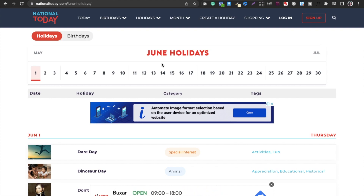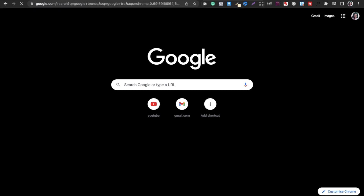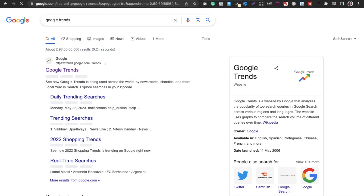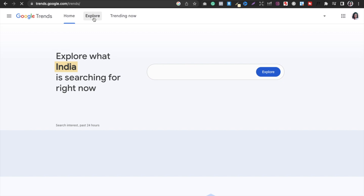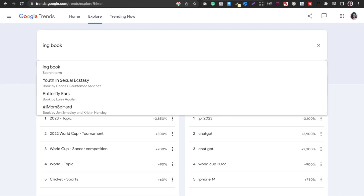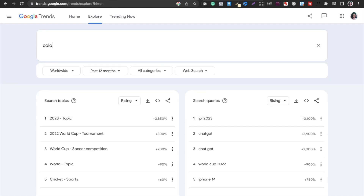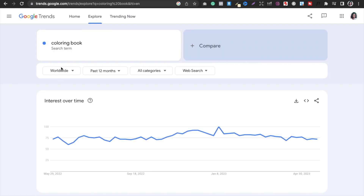The next strategy I use is Google Trends. Google Trends is a very simple way to see what trends are happening all over the world. For example, I go to the Explore button and search for 'coloring book.' I select Worldwide and you can see the graph running.